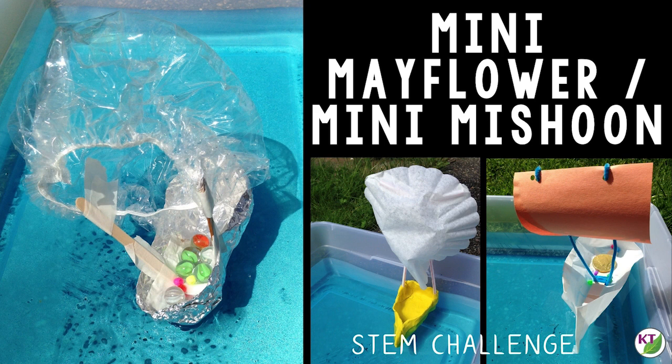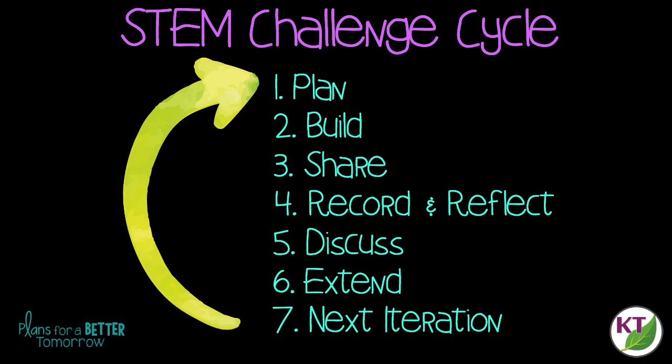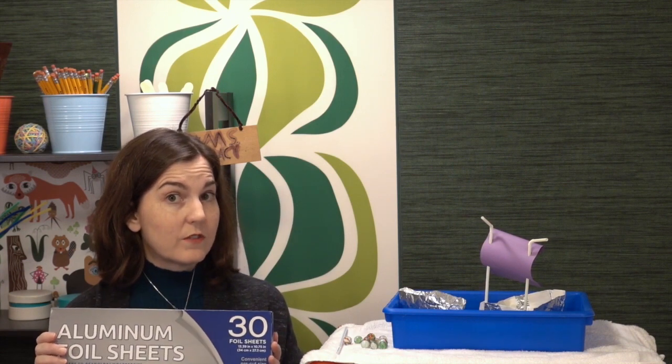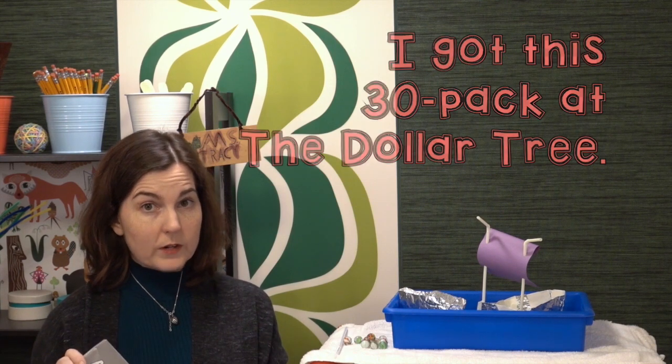In this challenge, students will build a boat designed for capacity and/or speed. Before we get too far into the details, let's take a look at the materials and the STEM challenge cycle. This is the STEM challenge cycle you should follow for every challenge — I've defined each step in another video. You're always welcome to change up the materials however you like; I just recommend foil sheets for this one. It's a little pricier to buy them in the pullout food prep sheets than in the rolls, but it's a lot simpler to distribute even amounts to every group.